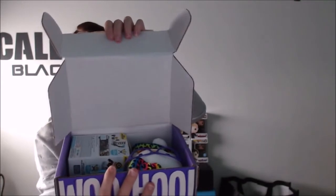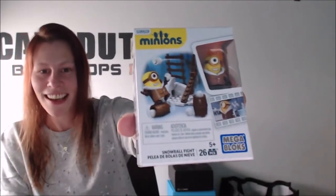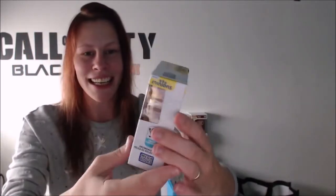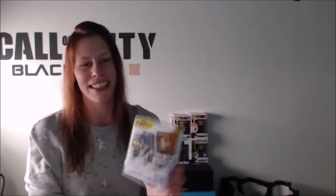Alright, let's open this box and see what's inside! So when you open the box, this is what you're gonna see. I already knew one thing in this box — oh my god, I love the minions! I'm a huge fan of the minions, and this is a Mega Bloks set of the minions, which means you can build it yourself and collect them all. It's a snowball fight scene — really really nice!